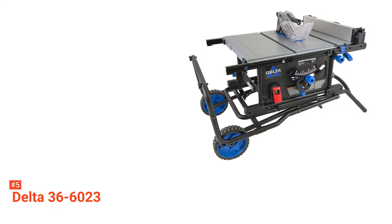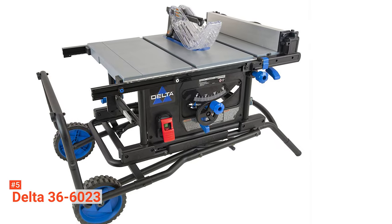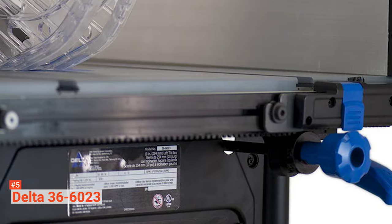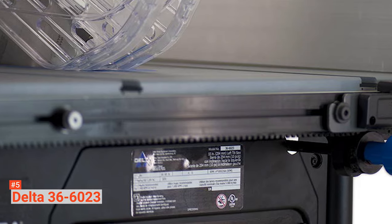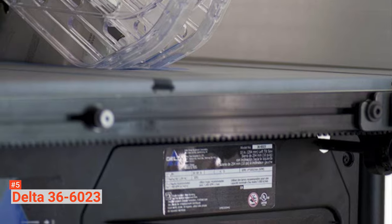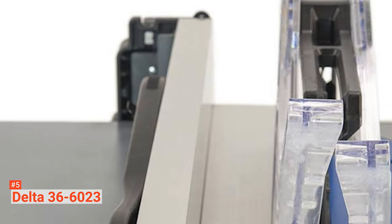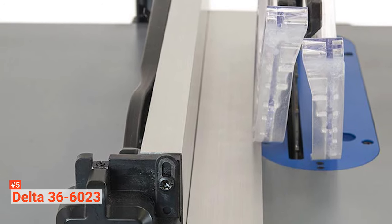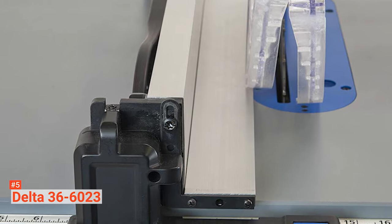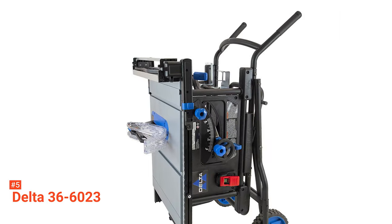Moreover, it produces up to 45 degrees of bevel cuts, with a maximum cutting depth of 3.5 inches. The Delta's surface is coated to prevent your workpiece from slipping while you cut through it, and it also helps to prevent friction. You can cut larger pieces with its extendable rip fence. Its left rip can be extended up to 12 and a half inches, while the right rip fence reaches 32 and a half inches. For an easier rip fence adjustment, you can make use of its rack and pinion system.